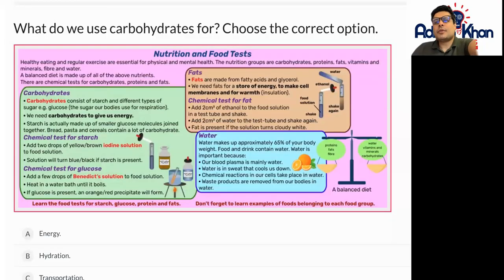Hello and welcome to Key Stage 3 Science Biology. This particular lesson is all about nutrition and carrying out food tests. So let's go through this together.